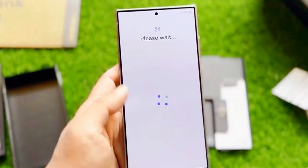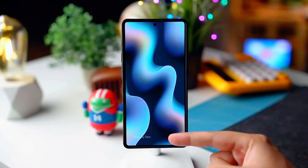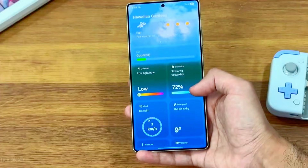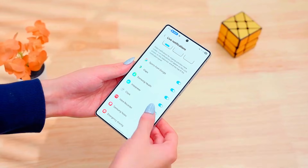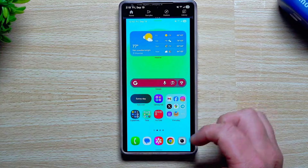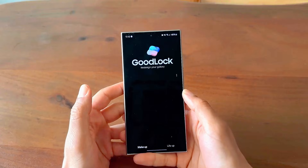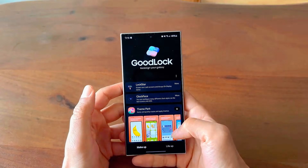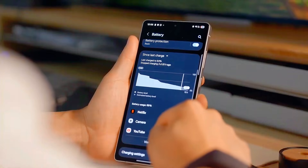Before I wrap up, here's one thing I want you to remember: the Samsung One UI 8.5 Beta isn't just another update — it's the beginning of a whole new era for Galaxy devices. If you enjoyed this video, don't forget to like it, subscribe to my channel, and tell me in the comments where you're watching from. You do not want to miss the next video, because the hidden One UI feature I'm about to uncover might just blow your mind.